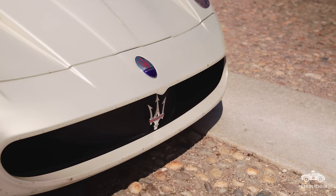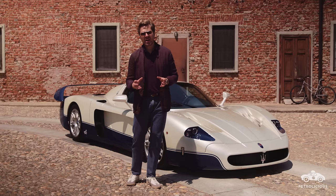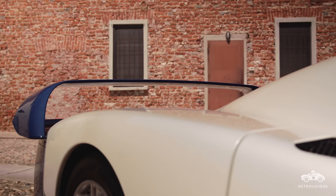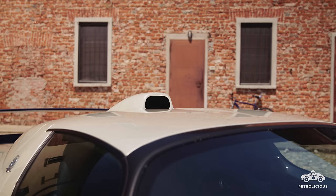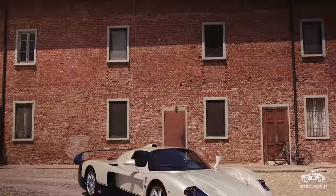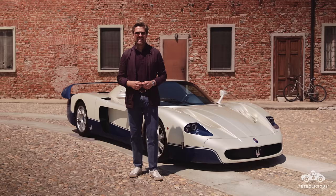The road-legal Maserati MC-12 was created for one reason and one reason only: to return the marque to top-flight international sports car racing after an absence of 37 years. Based on the Enzo from sister marque Ferrari, but dramatically re-clothed by designer Frank Stevenson, the only externally visible carryover part is that curved windscreen.